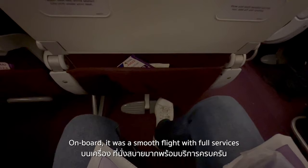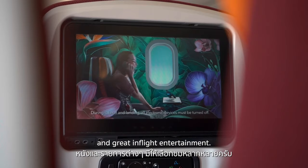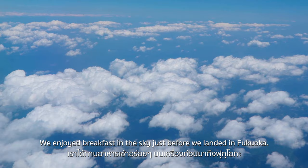On board, it was a smooth flight with full services and great in-flight entertainment. We enjoyed breakfast in the sky just before we landed in Fukuoka.